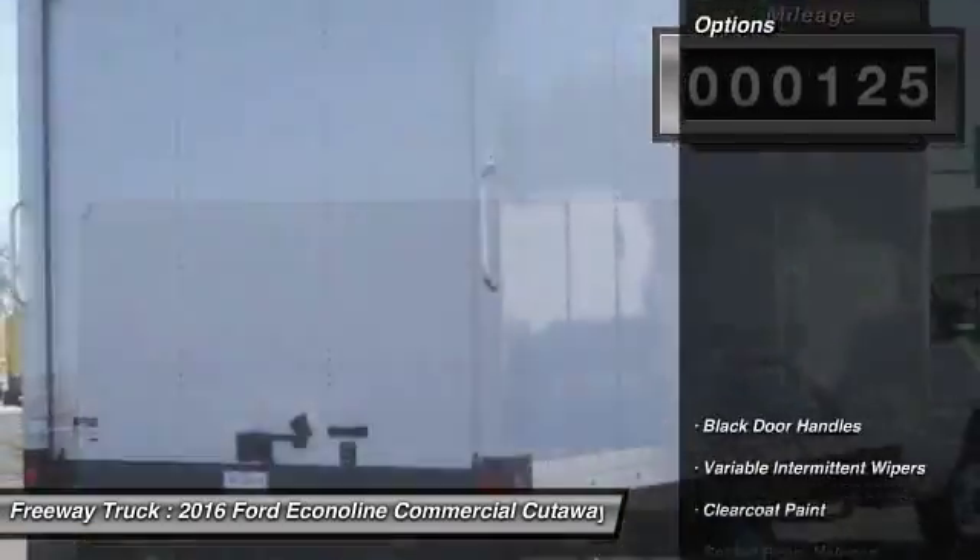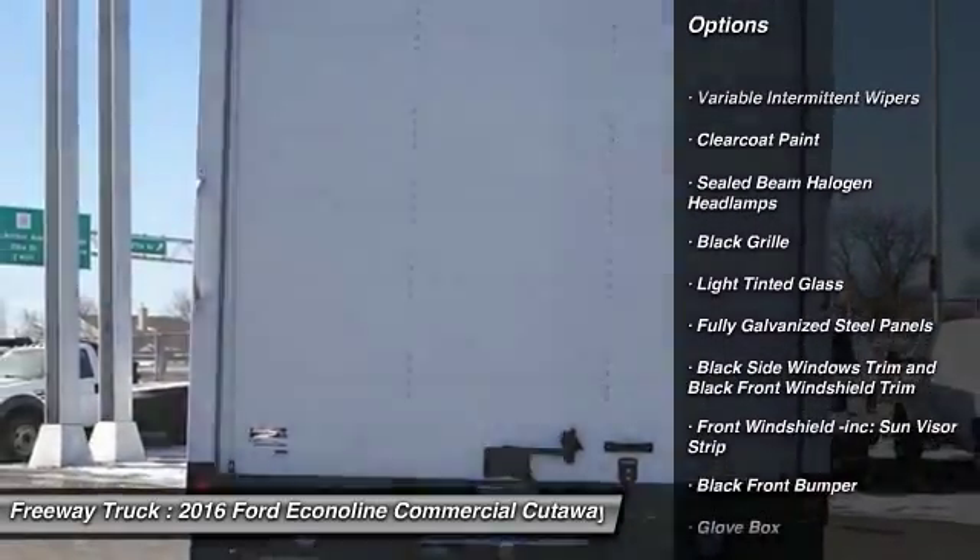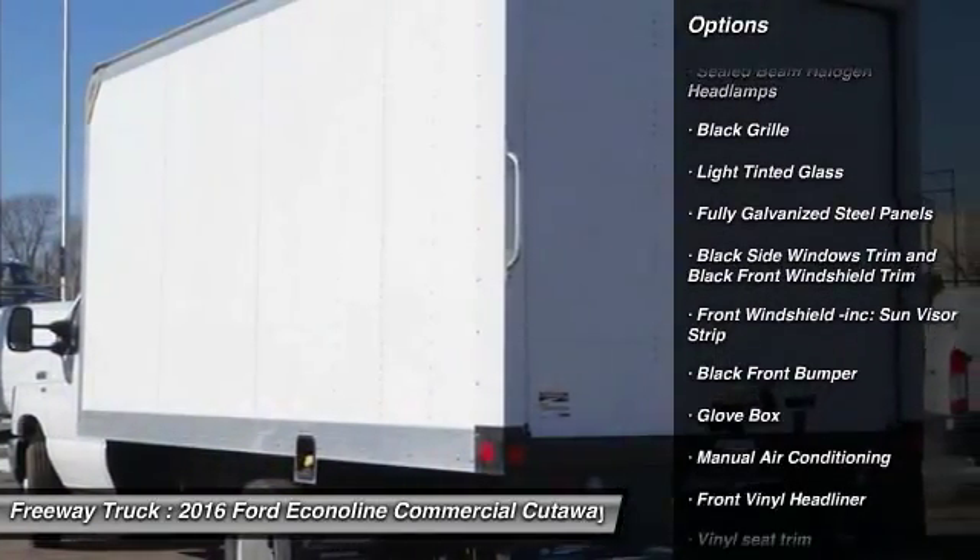Here are some of this vehicle's great options: tilt steering wheel, black door handles, and a four-piece floor mat set.